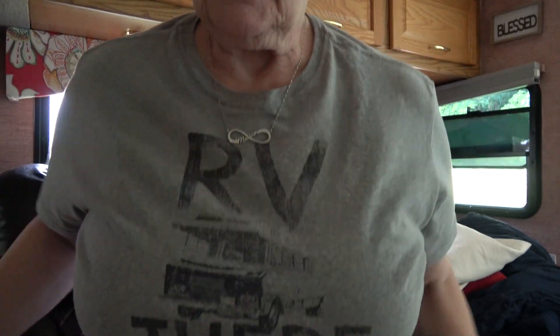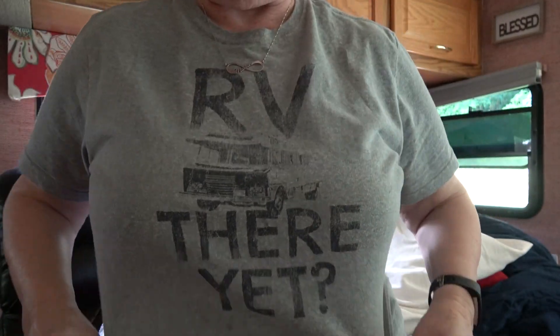That is the little tour of our RV. I have my RV There shirt on today, which I thought was pretty appropriate since I'm going to be working around in the RV. My friend Joanne Jobin gave me this shirt. In fact, Joanne Jobin is coming to visit us for two days after we get back from New Jersey, so that will be fun.